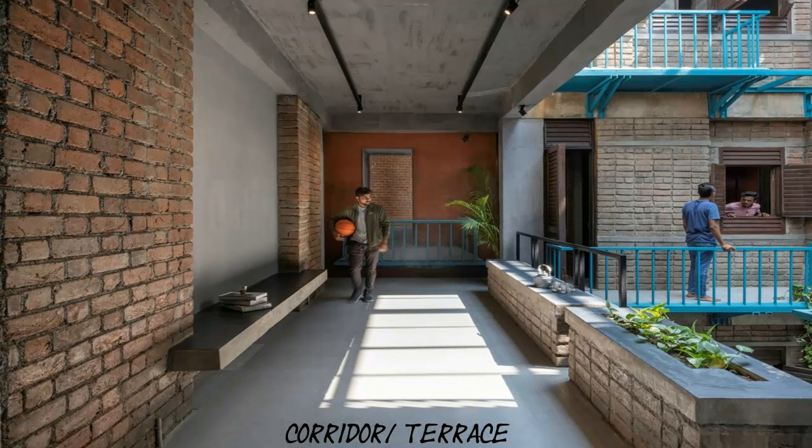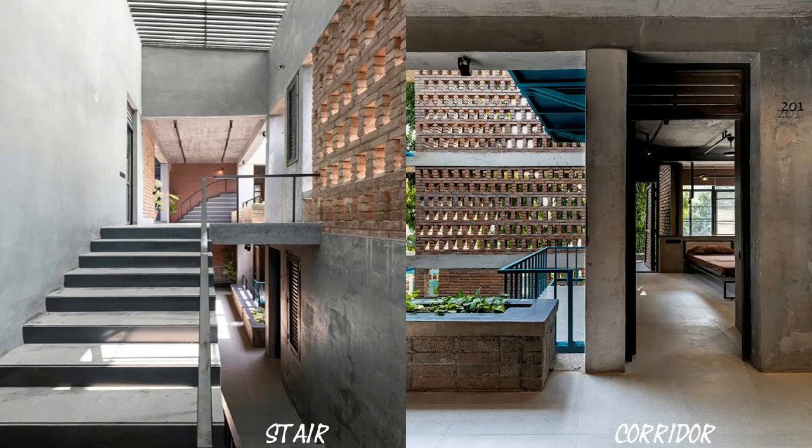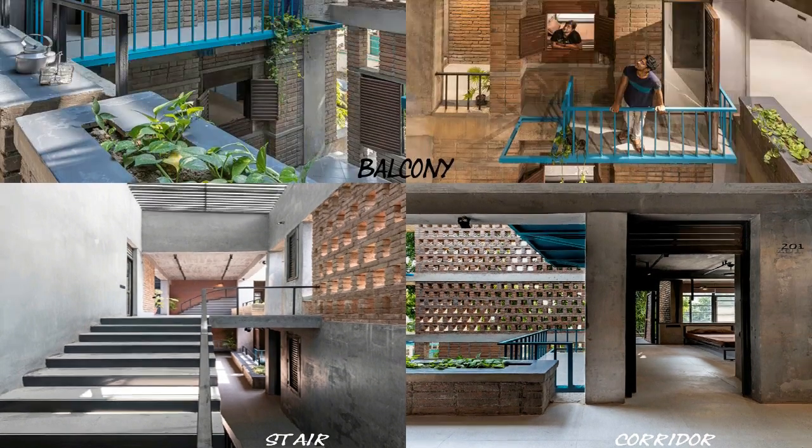The spatial configuration revolves around the idea of placing functional spaces around the courtyard, aiming to extend their physical and visual association across three stories. The arrangement also prioritizes privacy as a concern in arranging private and semi-private spaces around the court.